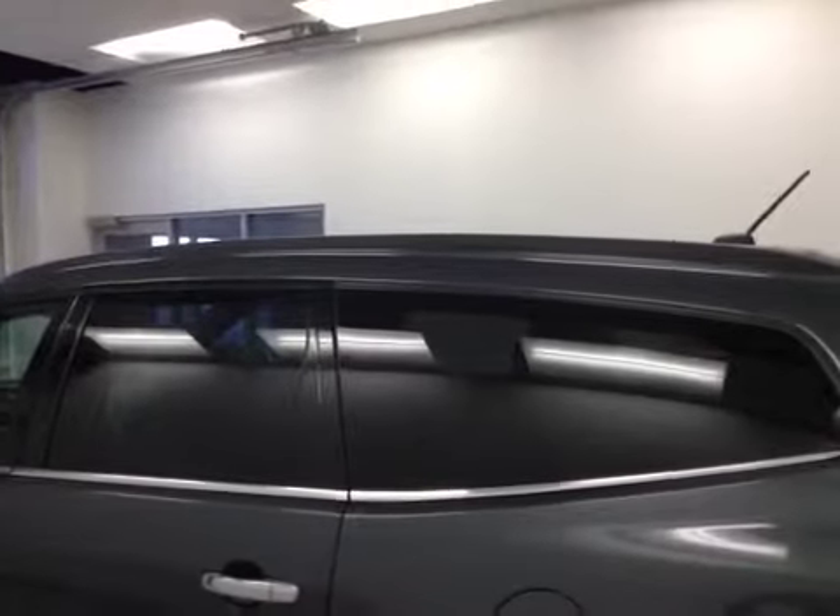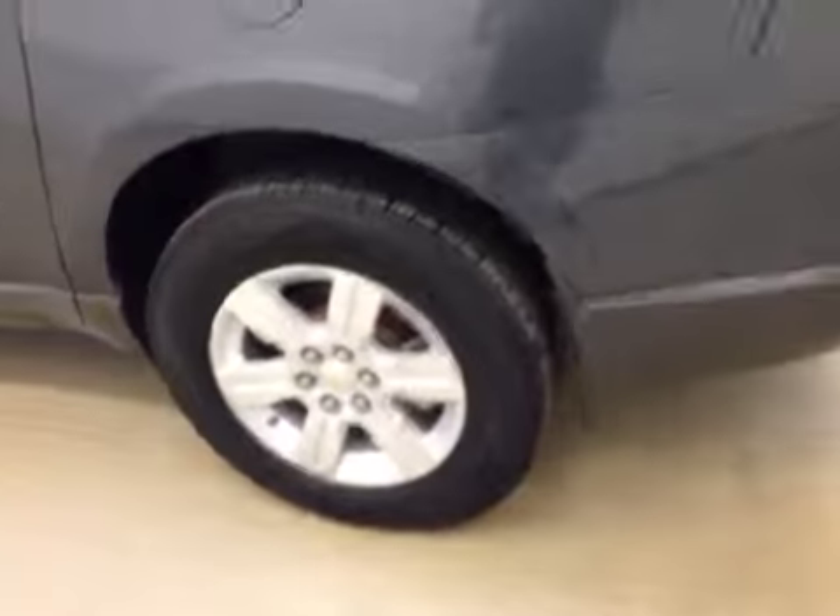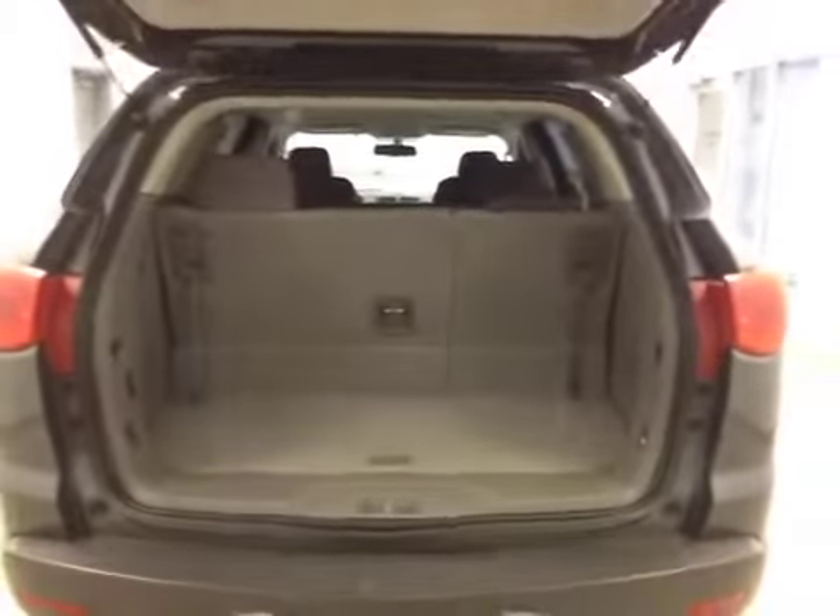Our exterior features include a roof rack and 18 inch aluminum rims. We have rear parking assist, a rear view camera, and all of our cargo space.